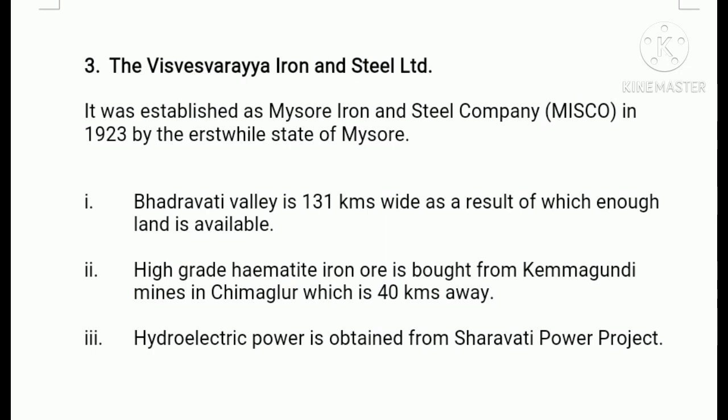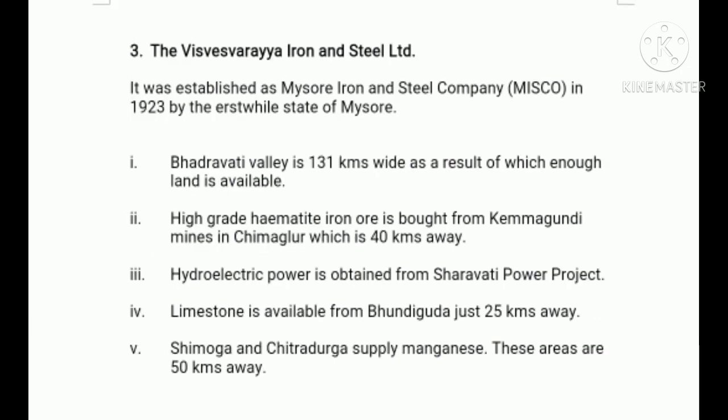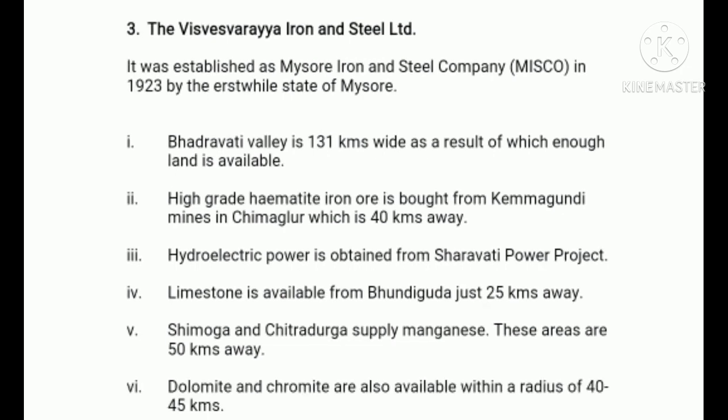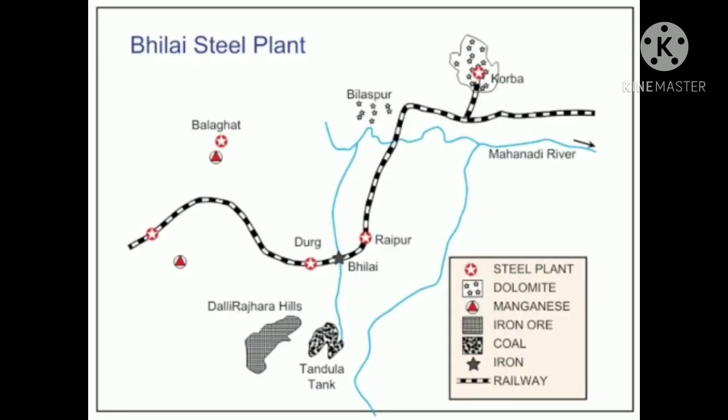Fourthly, limestone is available from Bundi Gudha, just 25 kilometers away. Fifthly, Shimoga and Chitradurga supply manganese, which are 50 kilometers away. Sixthly, dolomite and chromite are also available within a radius of 45 to 50 kilometers. Seventhly, it lies on the main Birur-Shimoga railway line and makes use of railway facilities.